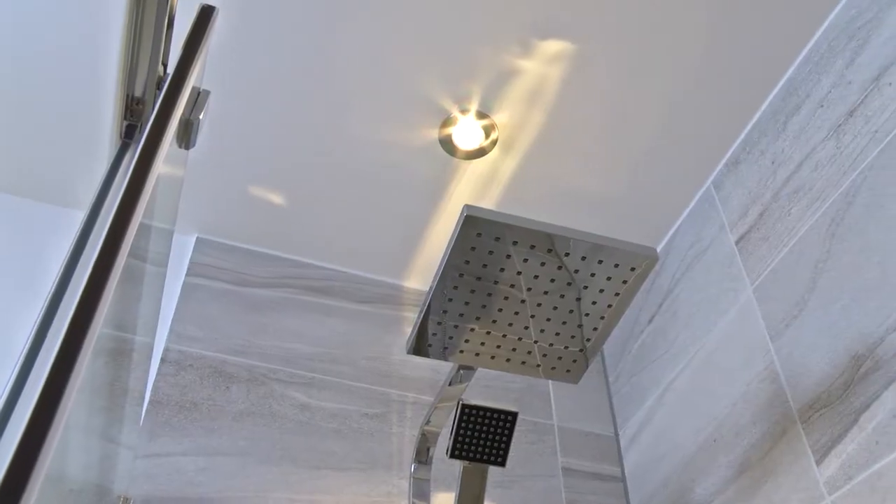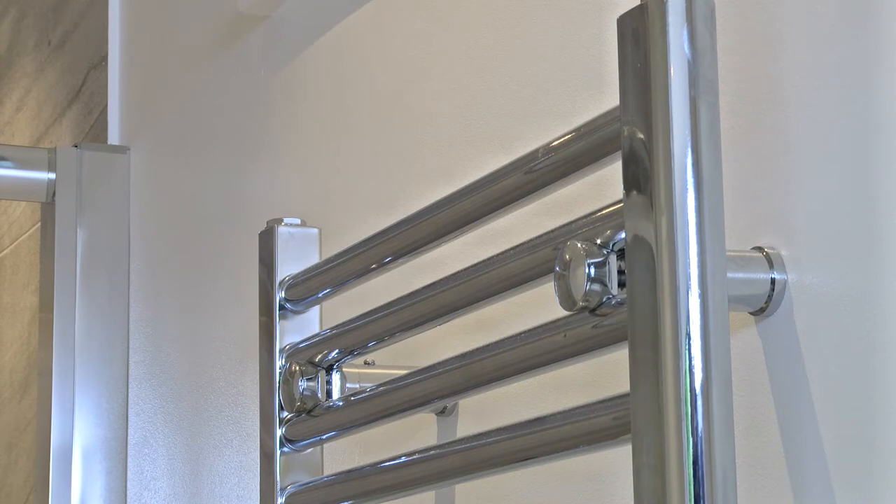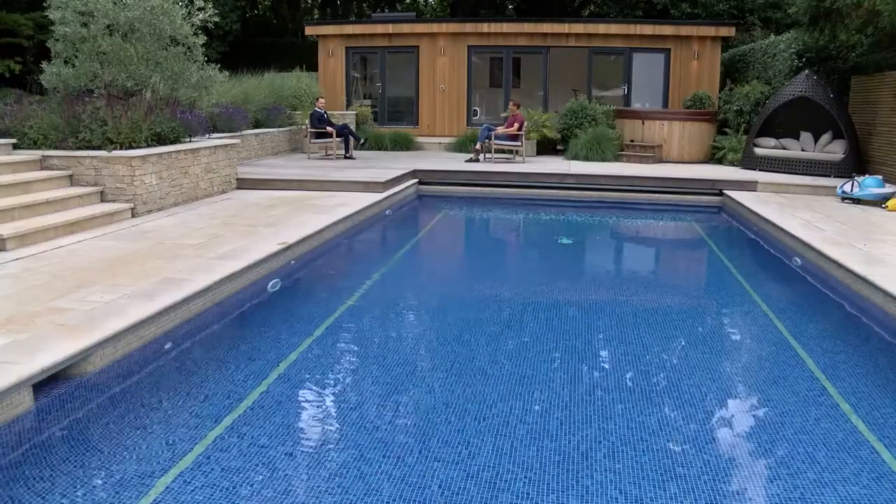You choose the bathroom, you choose the lighting. It's easy, convenient, and just a good way to do business. They're so engaged in what you're doing and they're really passionate about delivering what they promise.